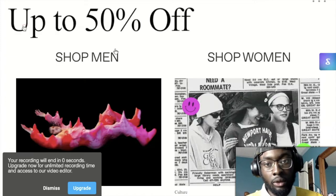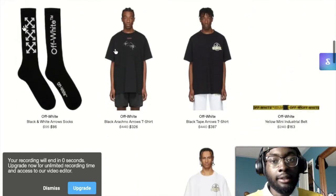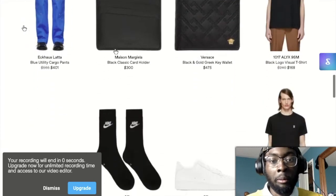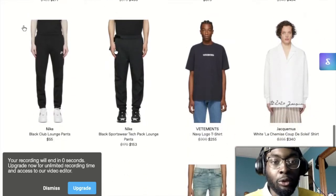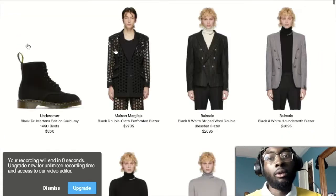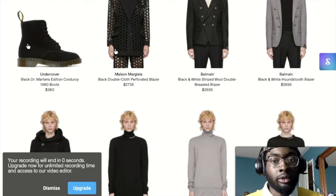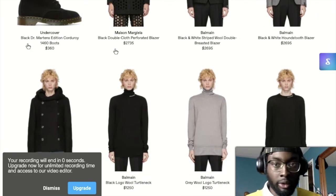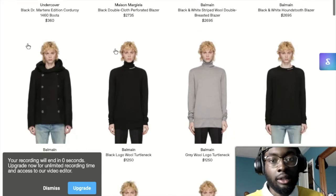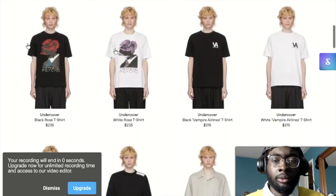I'm in the men's department right now. They have a trending category showing different things that are trending right now. They also show you the latest arrivals - the new stuff that just came out. You can see boots from Undercover, some Doc Martens collab done in a corduroy material instead of the usual leather upper, which is pretty interesting. You also have Maison Margiela, Balmain - some brands you may have heard of depending on your taste.